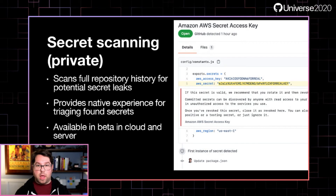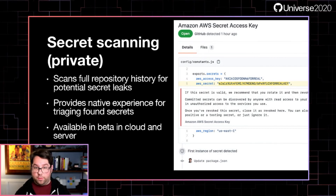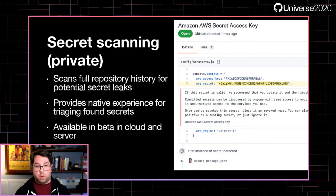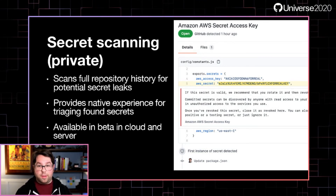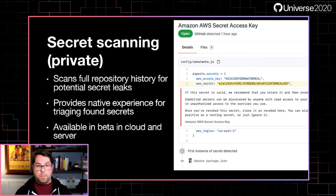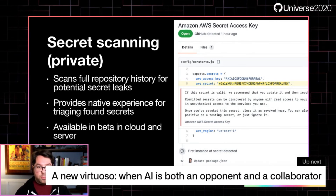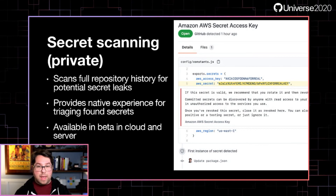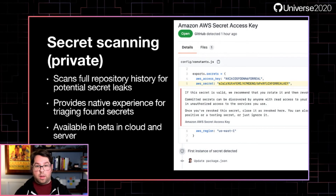We're using that same infrastructure to help enterprise developers identify secrets in their private code as well. This scans the full history of your repositories and provides users with a native experience for triaging secrets we find in your code. As much as this is a security feature, it's also a reliability feature — rotating secrets can be really problematic if you've got secrets checked into your code, as that can cause outages when one microservice doesn't use the key vault and others do. Secret scanning is available in beta on both cloud and the upcoming GitHub Enterprise Server 3.0 release.